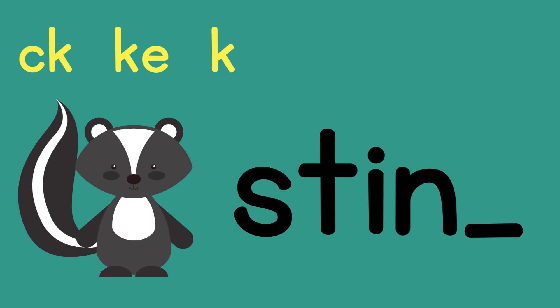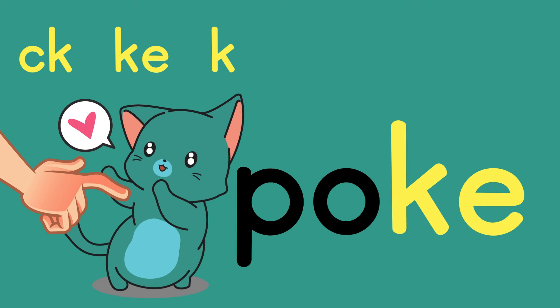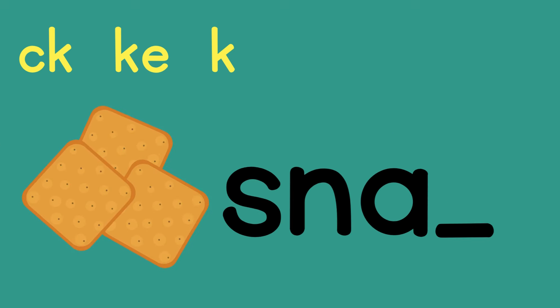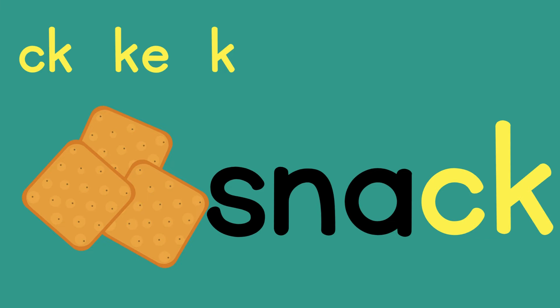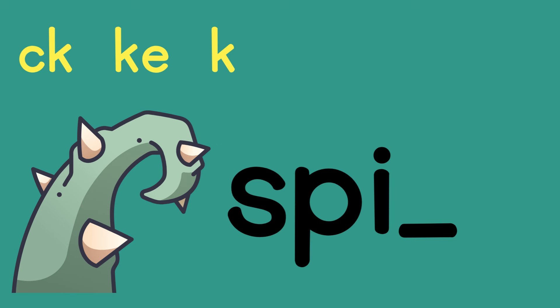Stink — what should be there? K. Poke — which K spelling do we use? KE. It has a long O with a magic E. Snack — CK. Spike — KE.